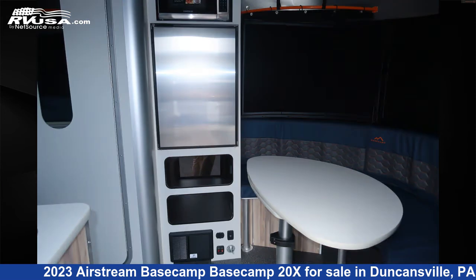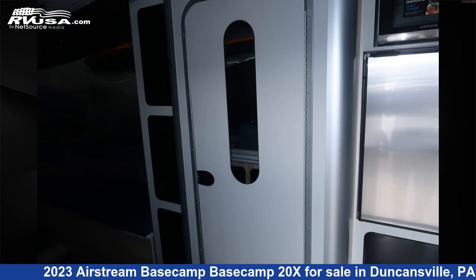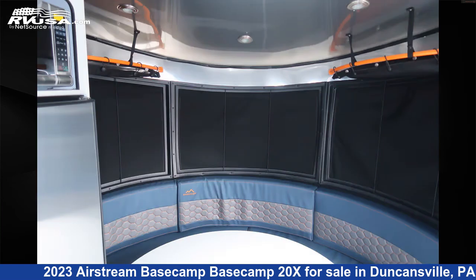The unloaded weight of this 2023 Airstream Basecamp 20X is 3,726 pounds. For more information and pricing on this unit, and to see all units available for sale by Ansley RV, visit rvusa.com.